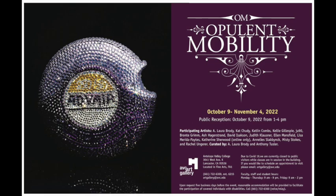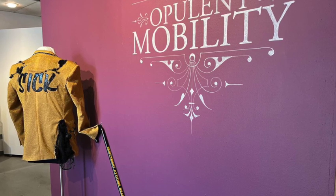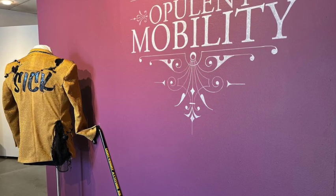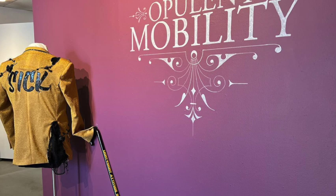Many thanks to Larissa Nickel for all of her help in getting this exhibit set up. As you walk into the gallery, the first thing you see is this lovely Opulent Mobility logo which was hand-painted by Larissa Nickel. The logo was designed by the public design students at Cal State University Northridge.